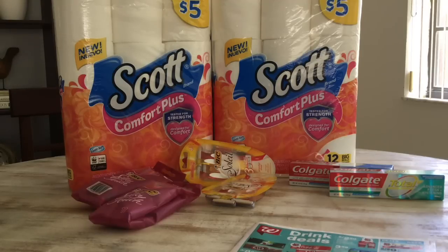Let's go ahead and jump onto the Scott toilet tissue. The Scott this week is buy one, get one 50% off. So I went ahead and picked up one for $5, and half of that was $2.50. I used two of the $0.50 coupons from the 4/14 SmartSource. I paid $6.50.